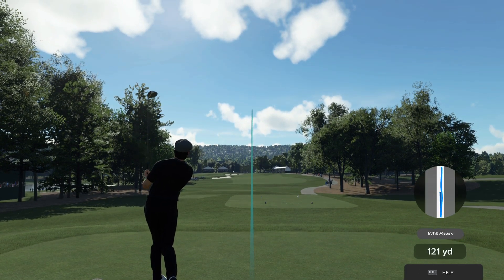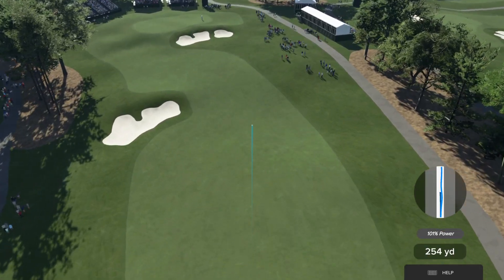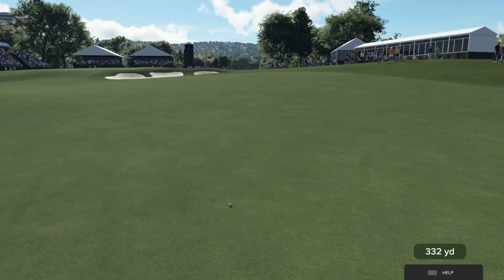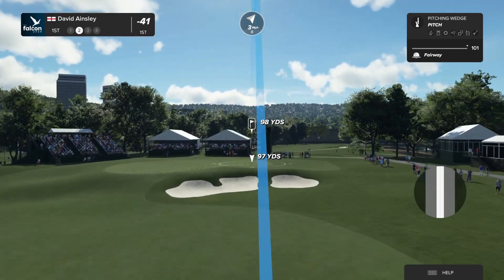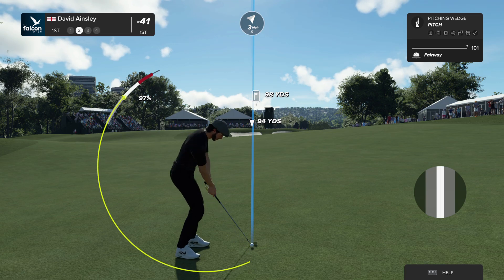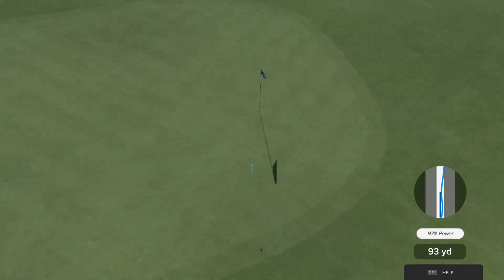Let's see what he can do here today. And the effort — that one from about 100 yards. Going with the pitching wedge here. Oh, this one should find the surface.